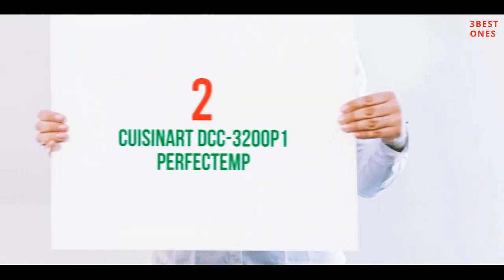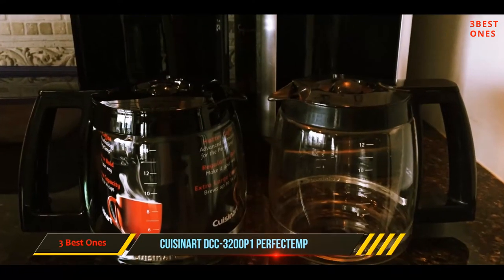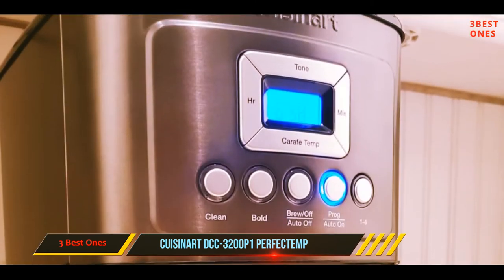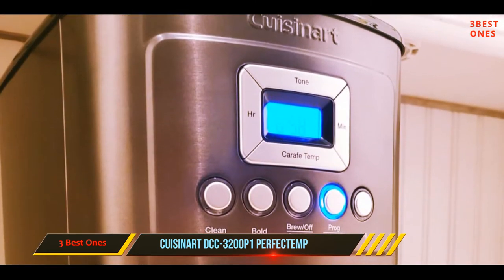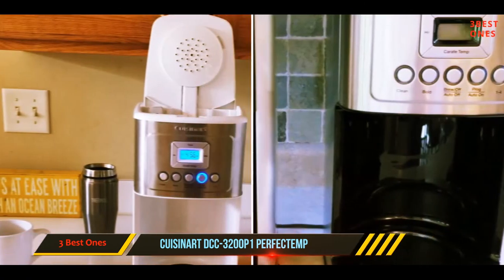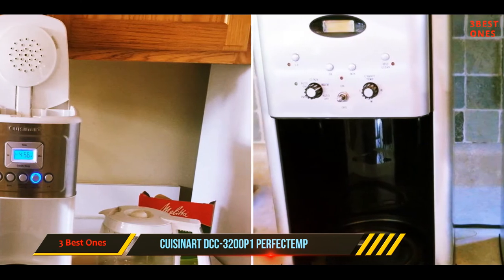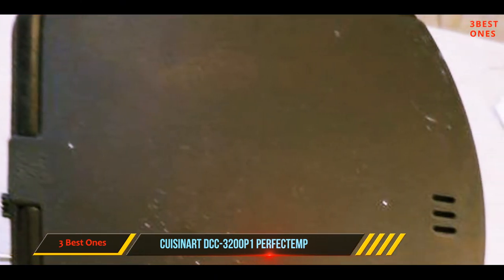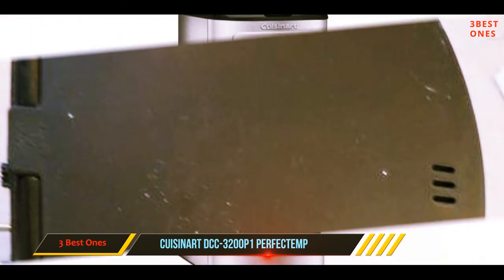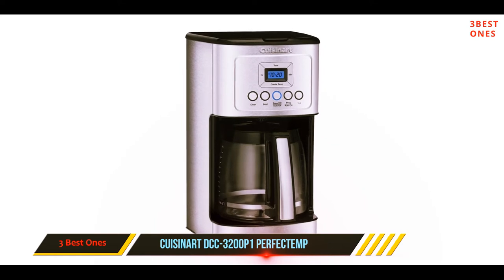Coming in at number two, the Cuisinart DCC 3200P1 Perfectem. If you're looking for a capable drip coffee maker with a more accessible price tag, the Perfectem should be on your short list. It's an improvement over previous models that gets coffee hotter without burning it. The charcoal water filter and bold brew option enhance taste, while a scale indicator light lets you know when to clean your coffee maker. If you like your coffee ready and waiting when you wake up, the Perfectem lets you program brewing up to 24 hours in advance.